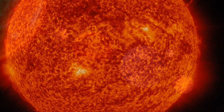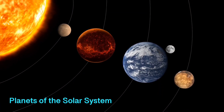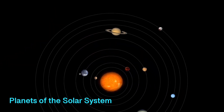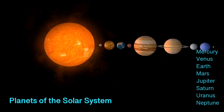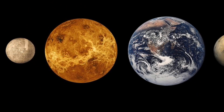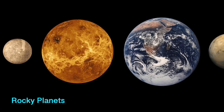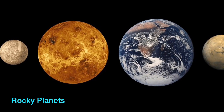Planets are large objects that revolve around the sun. There are eight planets in our solar system: Mercury, Venus, Earth, Mars, Jupiter, Saturn, Uranus, and Neptune. Out of these, the four inner planets — Mercury, Venus, Earth, and Mars — are rocky planets.